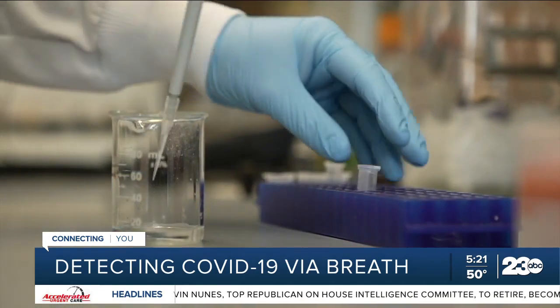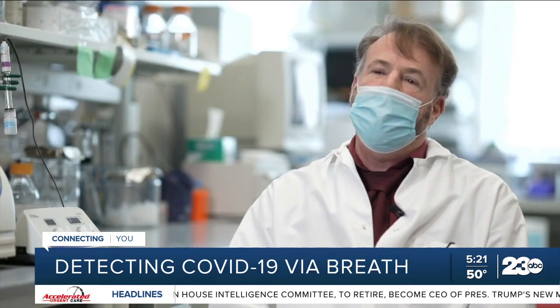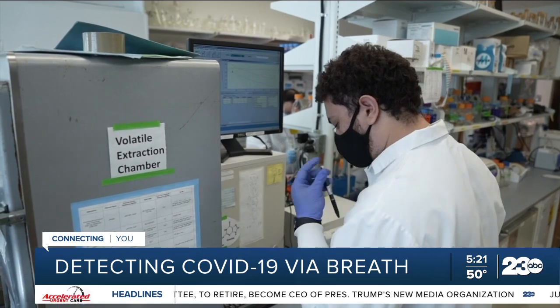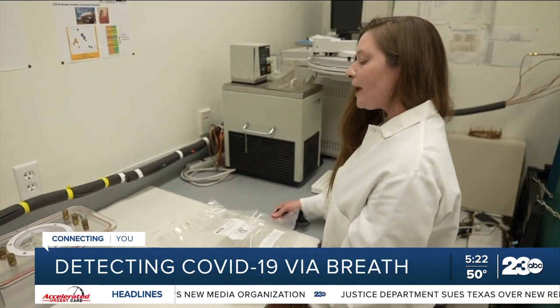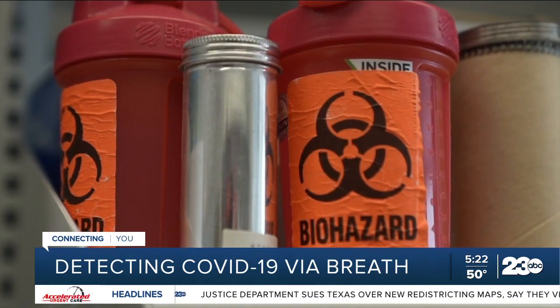And the results? From the exhale, researchers could actually tell the difference between patients who do not have COVID from those who did — with an accuracy they say of 100%. While it's not FDA-approved yet, researchers are now looking into whether this type of breath analysis could be used to detect other diseases like lung cancer.